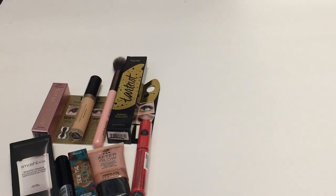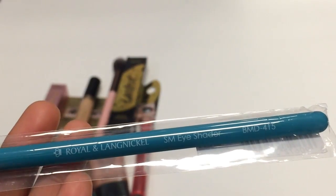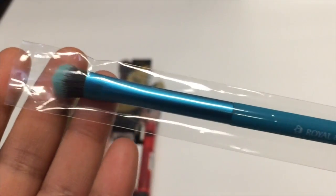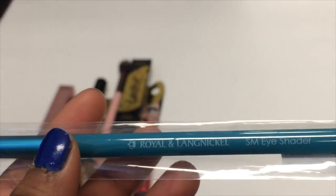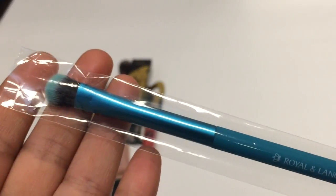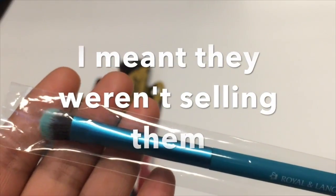After Absolute New York we went back to Makeup Forever, but still couldn't get in line. So we went to this brand called Royal and Lang Nickel, and they were giving out a big bag with a tiny little eye shader brush inside. The bag itself was really useful for carrying everything else, though I really wanted to buy brushes from them — they just weren't giving them away.